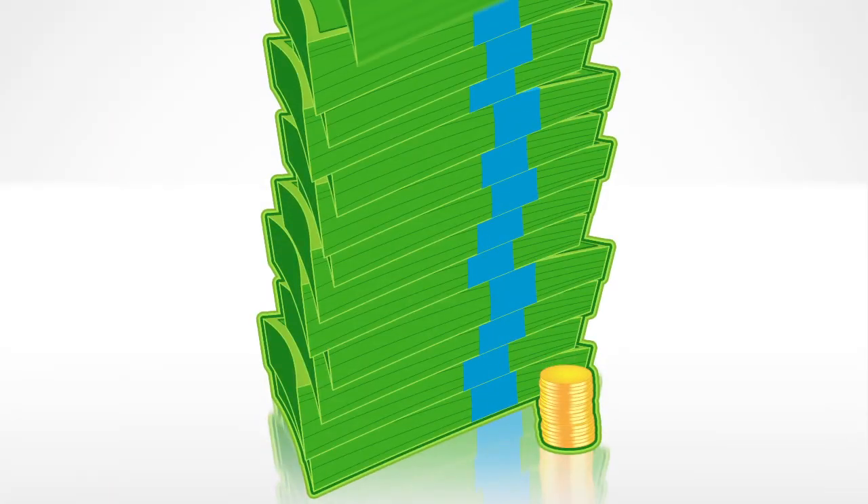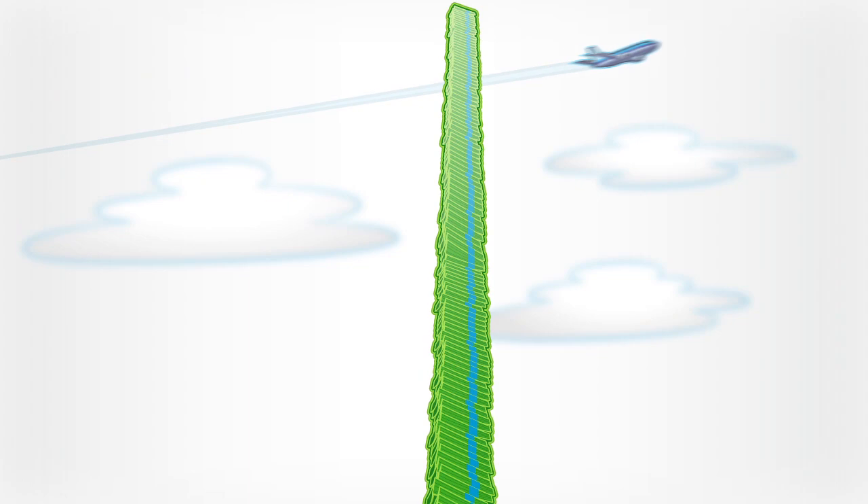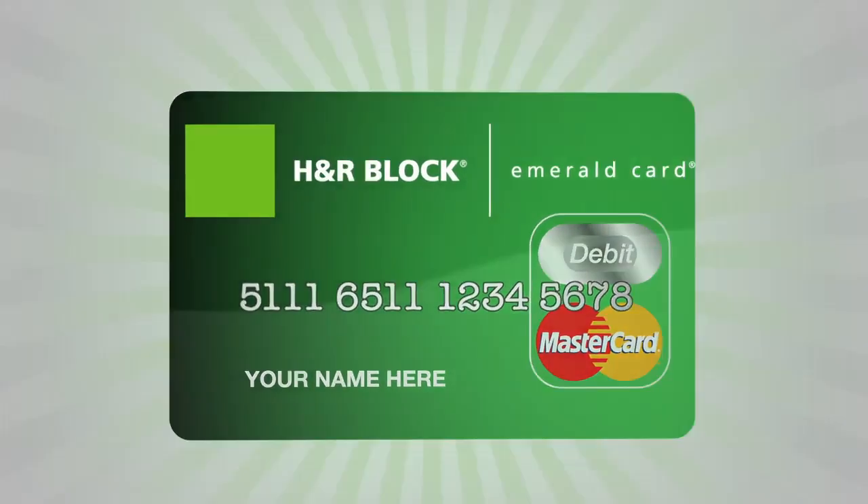Stop paying for fees you don't have to and start saving cash with Emerald Card Direct Deposit. Only from H&R Block.